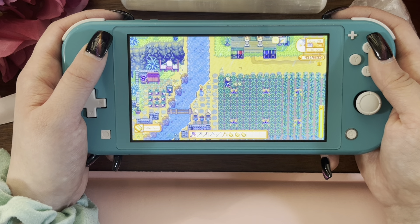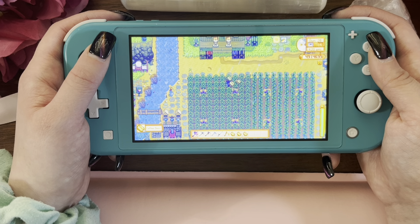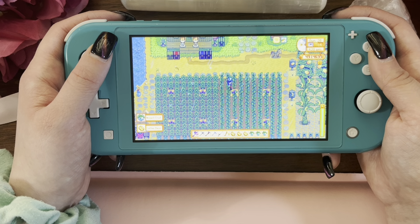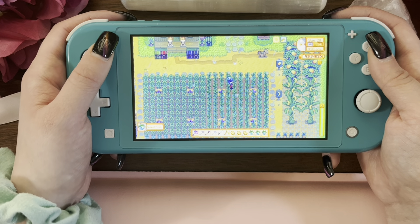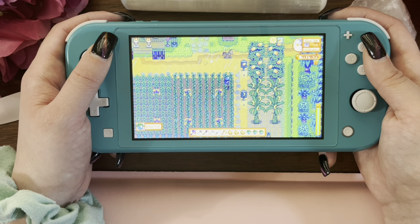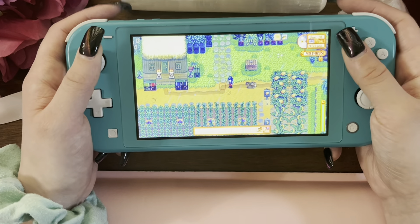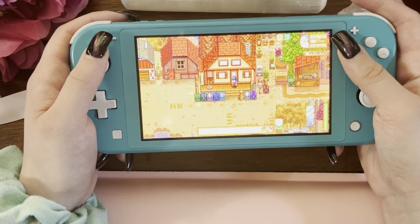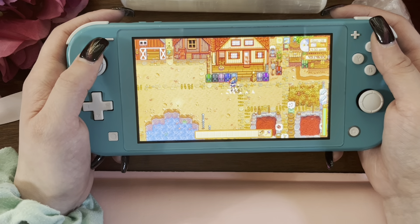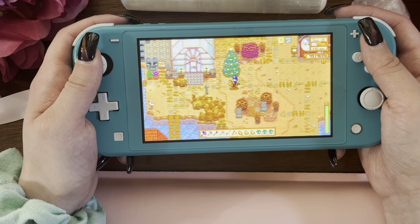Let's do some farming. I'm still so upset that I missed All Spirits Eve. I was just so excited to show stuff off and the night went by. Ugh. F's in the chat.